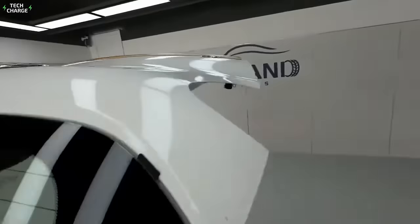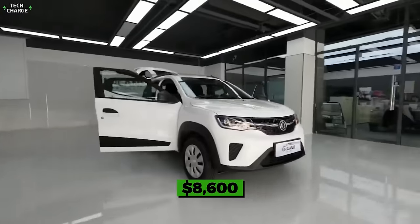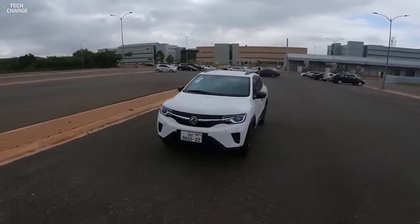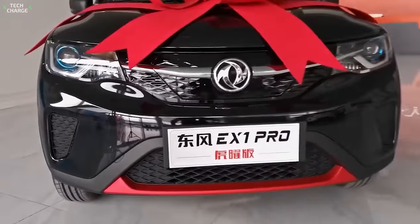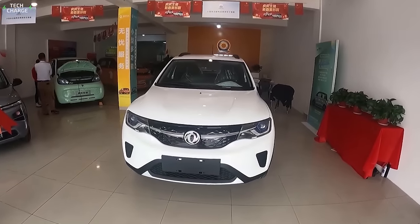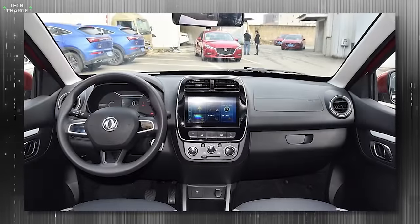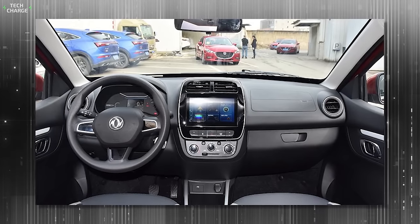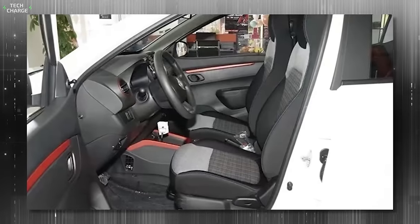Number 11: Dongfeng E1. With a starting price of 61,800 yuan — around $8,600 — the Dongfeng E1 is easily one of the cheapest crossovers you can get. Many like its simple and straightforward design, which doesn't look particularly modern. The dashboard looks pretty old-school, with an infotainment screen integrated into the dashboard and a partly analog instrument cluster. The same approach carries to the center console, where you can find a traditional hand brake.